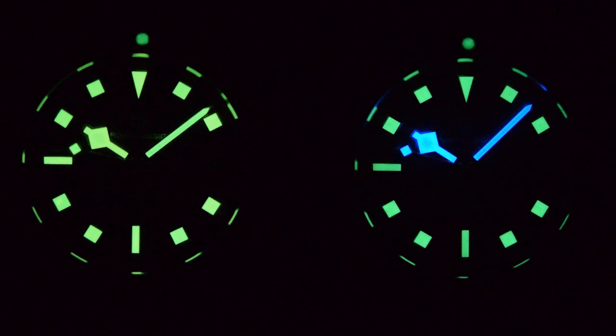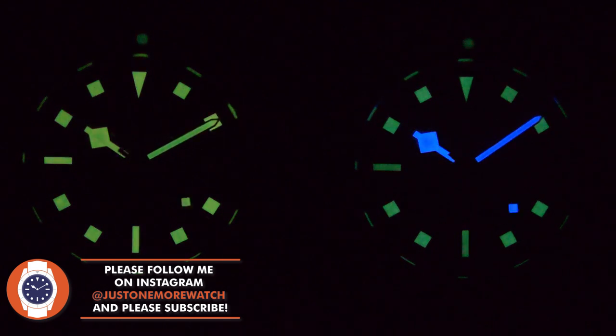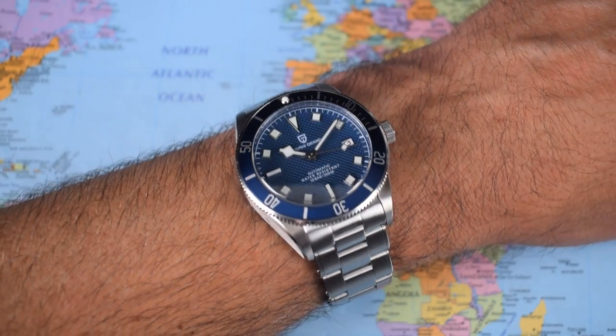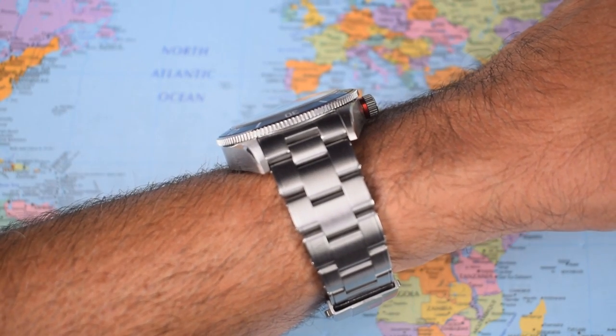The loom on these watches is surprisingly good — it has usually been a bit of a failing with Pagani, but not in this case. The heritage-style one has that old radium look, whereas the blue dial one has gone for two-tone loom, which is a little bit unusual. But when we get to the end of the 20-minute test period you can see both watches still clearly visible, so it may look a bit odd but it works. And oddly enough, it wears just like the Tudor Black Bay — probably closer to the original ETA smile-dial version rather than the newer, taller, thicker in-house movement versions.